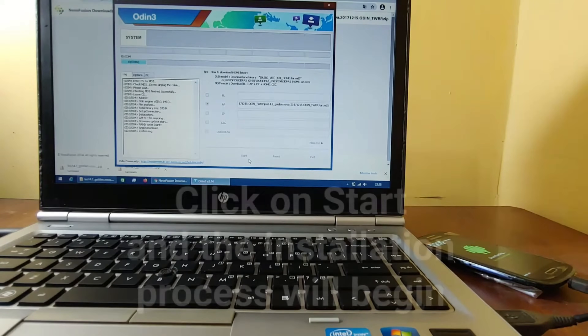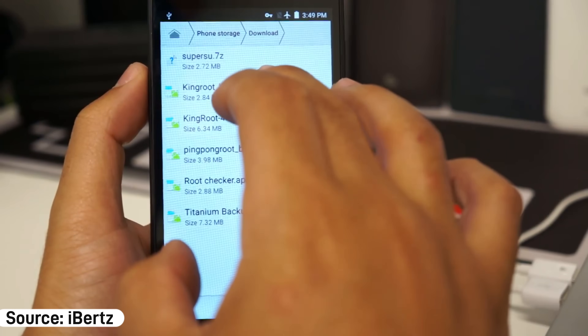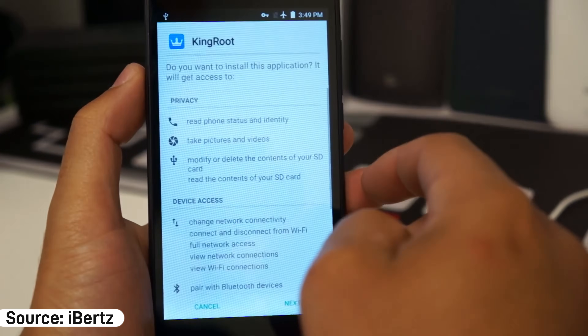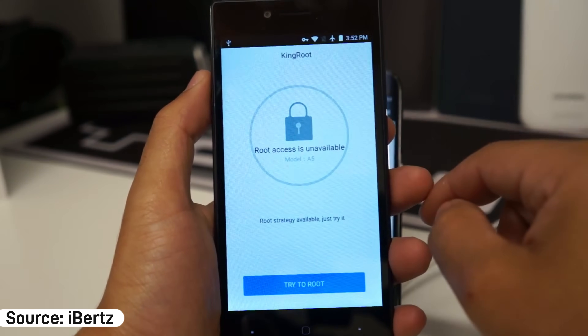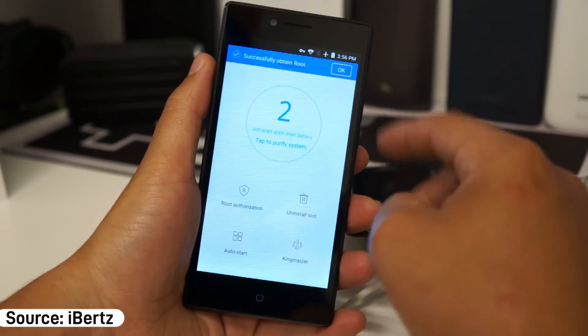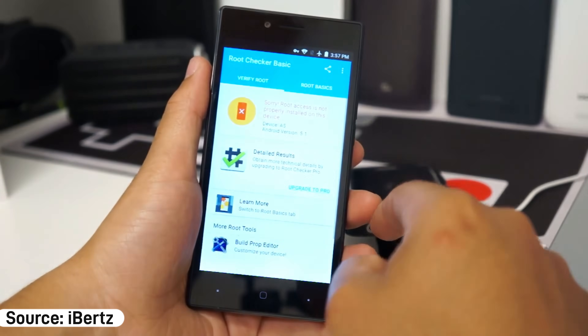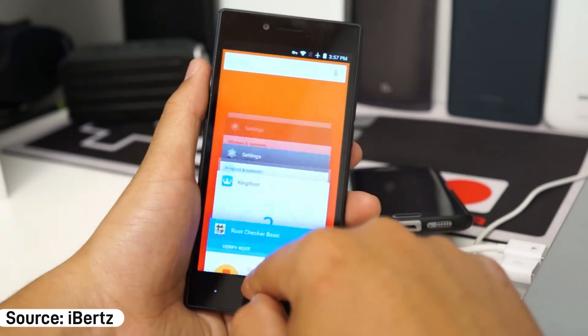That said, I should mention that at some point even this wasn't necessary anymore. Tools like TowelRoot, KingRoot, and TowerRoot came along. You could just install them on your PC or even your phone and get root access with a simple tap. It was huge for a lot of people. Though honestly, most of these tools rarely worked for me, so I stuck to the old-school methods.